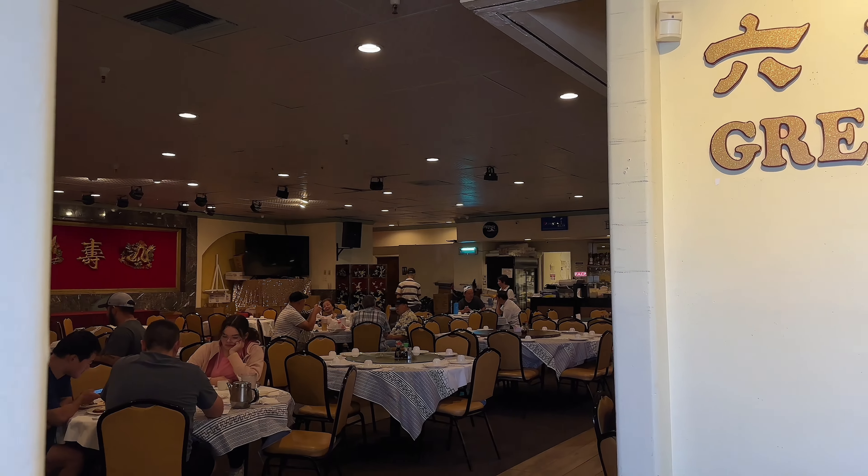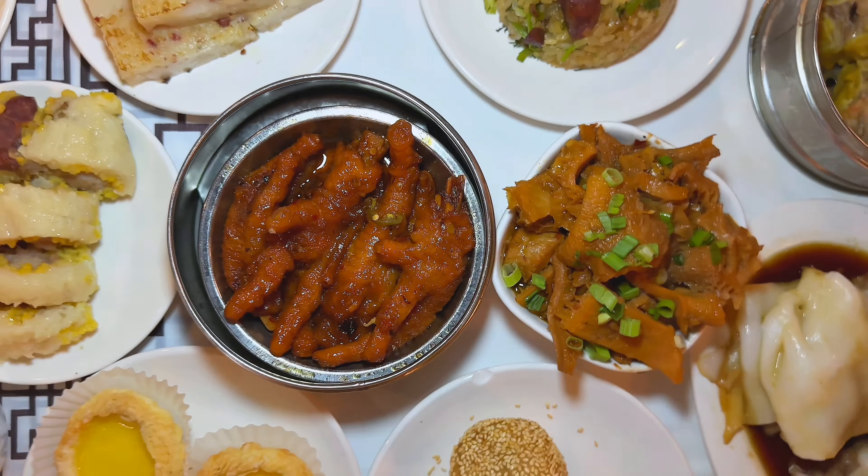In this video, we're going to see what $100 can get you at the only dim sum restaurant in Phoenix, Arizona.